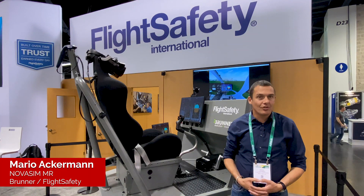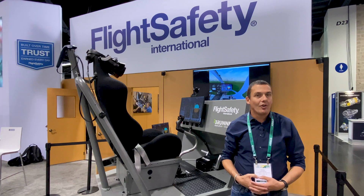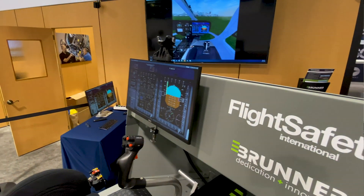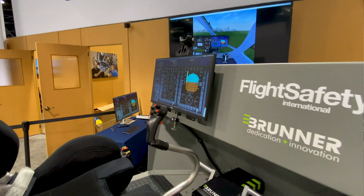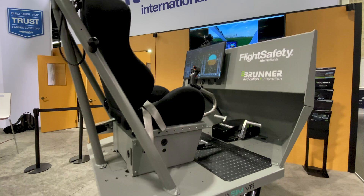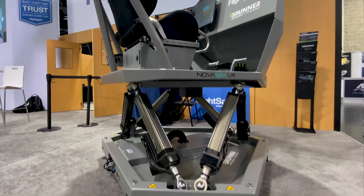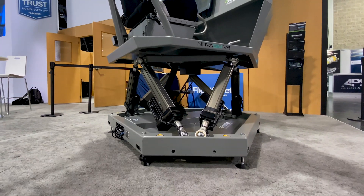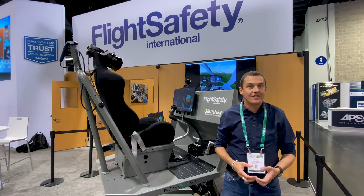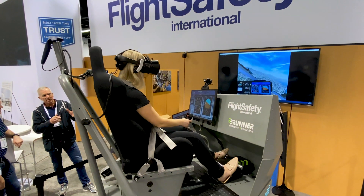What we are going to show you in a short brief introduction is the NOVASIM VR — or MR as we used to call it. It's a full motion mixed reality flight simulator built with software from Flight Safety International called MRF or VITAL 1150. With its mixed reality capabilities, you are able to see your hands, your feet, and the controls in the simulator cockpit itself.